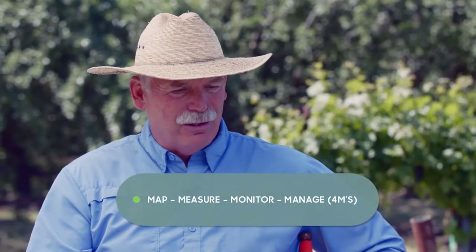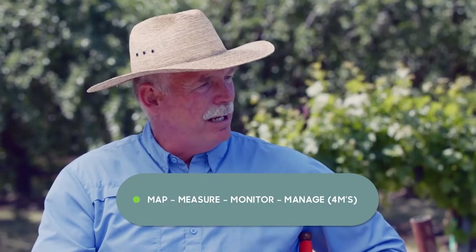Continuous measurement, continuous improvement is critical for us. In the almonds, you're managing just to what the tree needs — it's letting you know when you can stop irrigating and when you need to get back on. And in what soil type — that was the map part. Once we knew, we knew how to manage. So those are the four principles: Map, Measure, Monitor, and Manage.